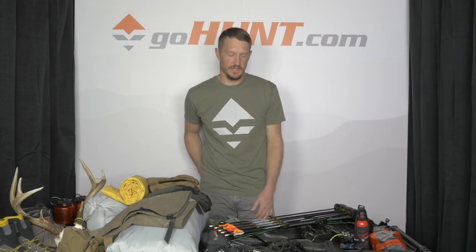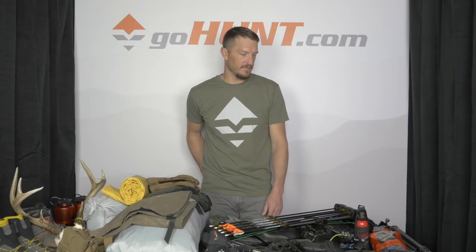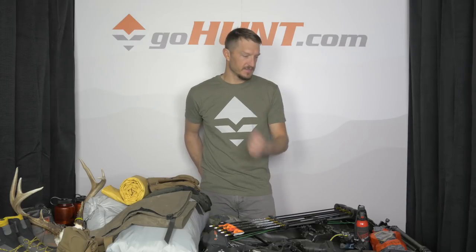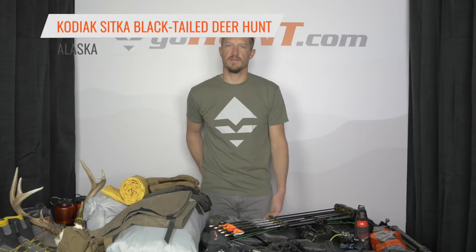We're mid-October now. I've had a couple of good hunts already — I killed a nice buck here in Utah with my muzzleloader and also went to New Mexico with Lorenzo and had a great archery elk hunt down there. We're kind of mid-season, moving towards the tail end of my year with a couple of hunts left. One of the big ones I'm looking forward to is a Kodiak Sitka Blacktail hunt.